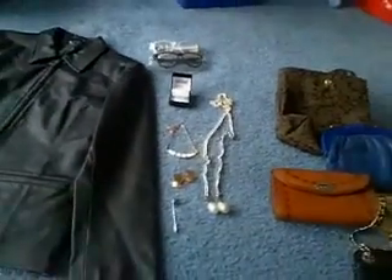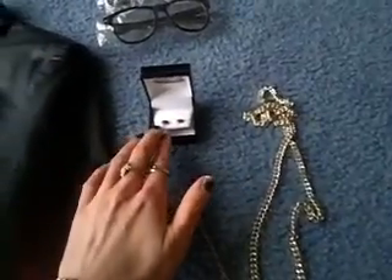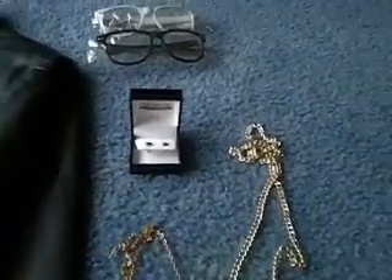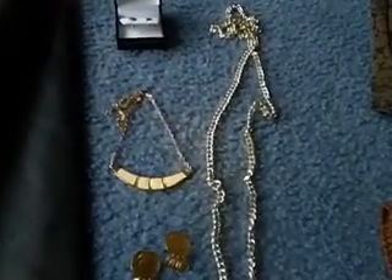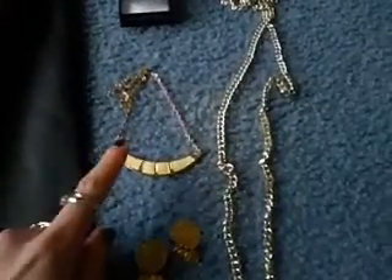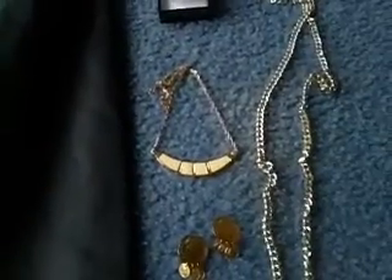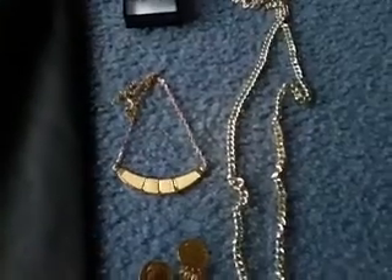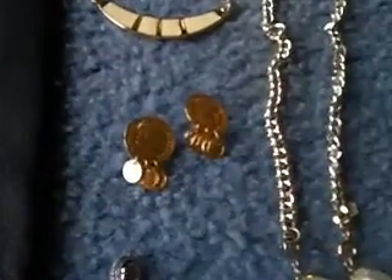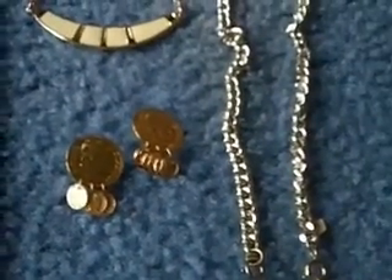I just want to quickly show you some of the things that I sold and what I sold them for. I sold these silver earrings and got $15 for them. From my Sarah Coventry collection — I've still got heaps and heaps of pieces to sell from there — I sold this piece for $16. I also sold these coin earrings for $13, and that's by Sarah Coventry as well.